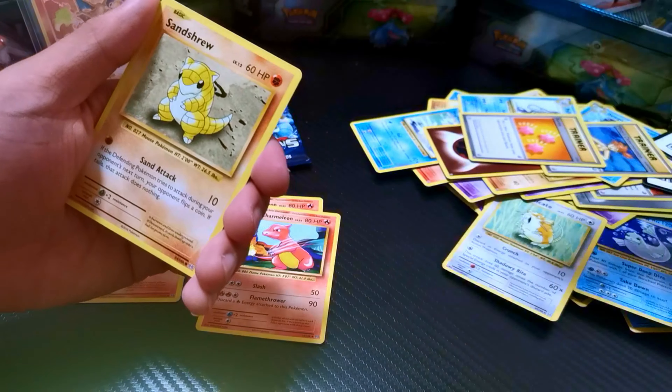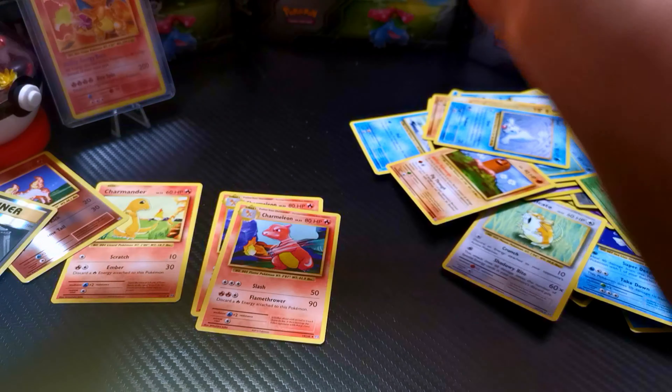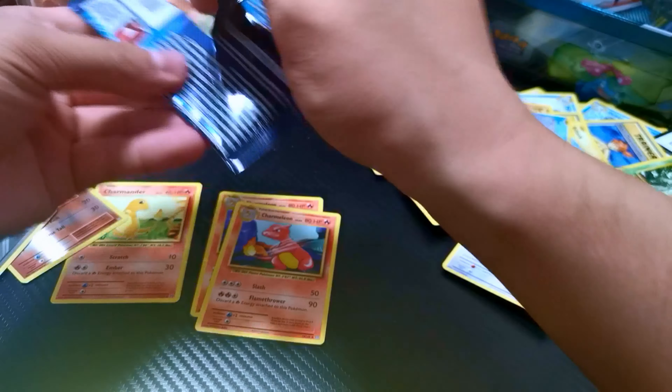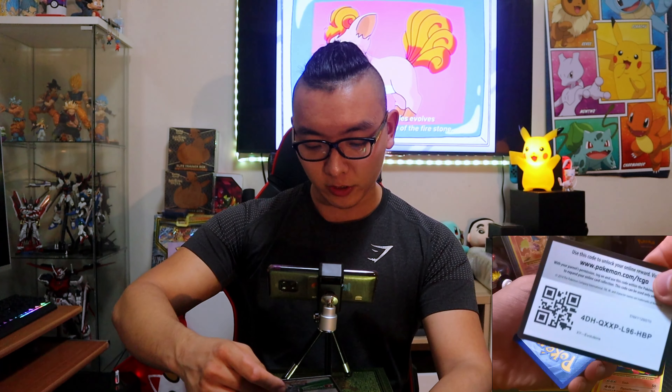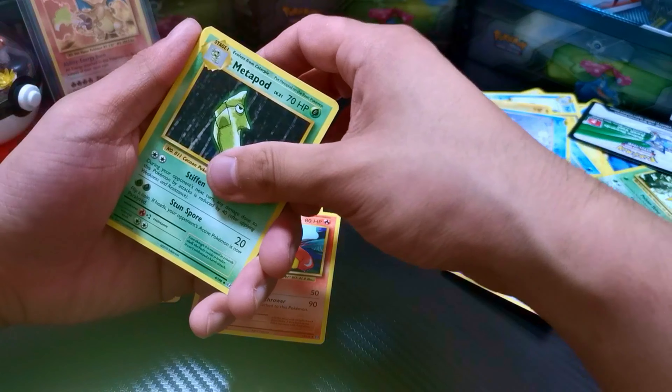Got Misty, Poliwhirl, Trainer, Vulpix, Sandshrew, Poliwag, Diglett, Seel, Trainer, and Beedrill. Lucky last. Keeping Pikachu lit — for you guys that don't know, whenever I leave Pikachu out my luck somehow increases by a little bit. And if you guys have watched this far, please give me a like and subscribe — it will really help me as a startup YouTuber, and any kind of help is much appreciated. Let's see if we can finish it up strong.